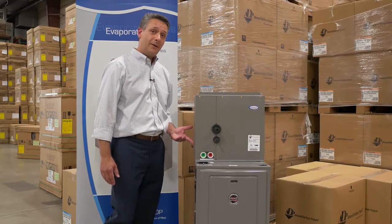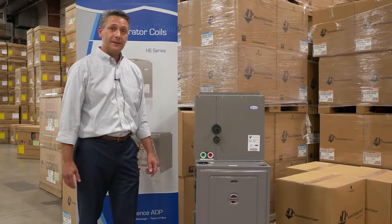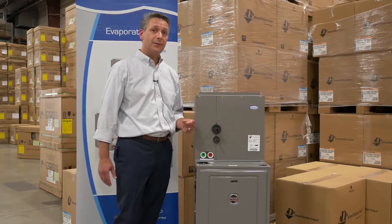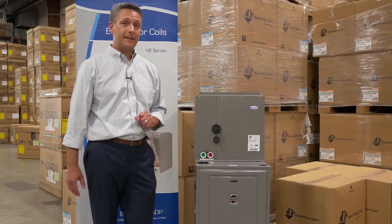These upflow A-coils are copper tube aluminum fin and come with a factory installed TXV. They are pressure tested twice at the factory to ensure a leak-free system, so that you have that peace of mind that you deserve long after you leave the job site.